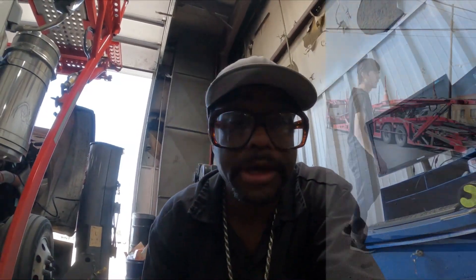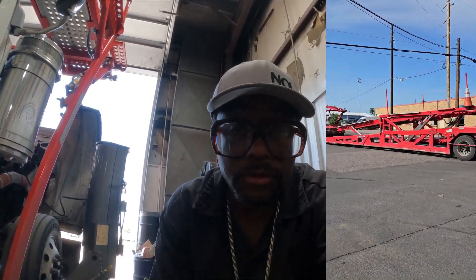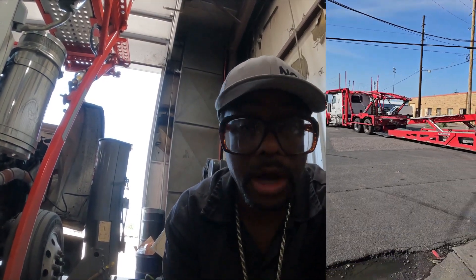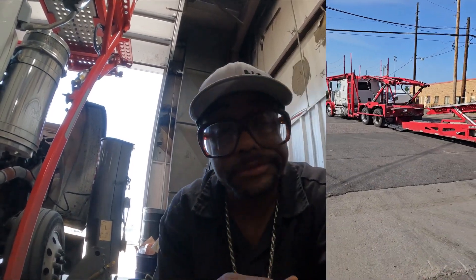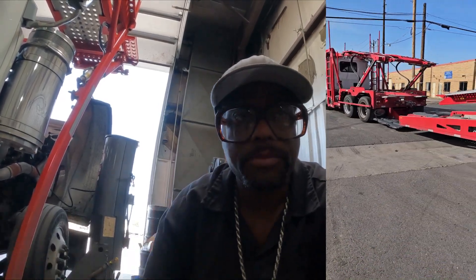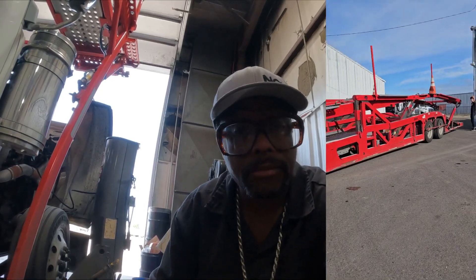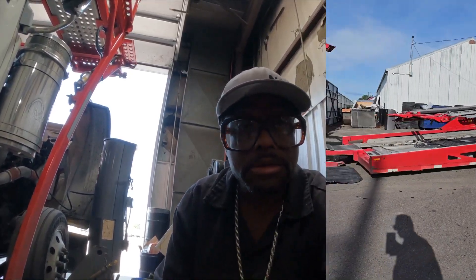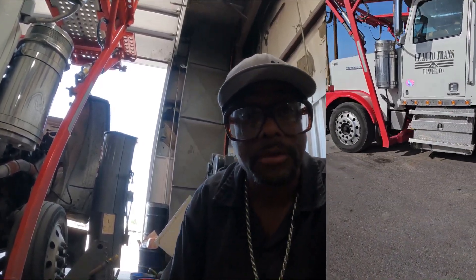What's up, it's me, 18 Wills, back with another video. Right now I'm in the shop in Denver, Colorado at UZ Auto Transport's shop. The company has their own in-house mechanics and they're really decent — they know about car hauling equipment, so I feel like everything is going to be all right once they get done with it.